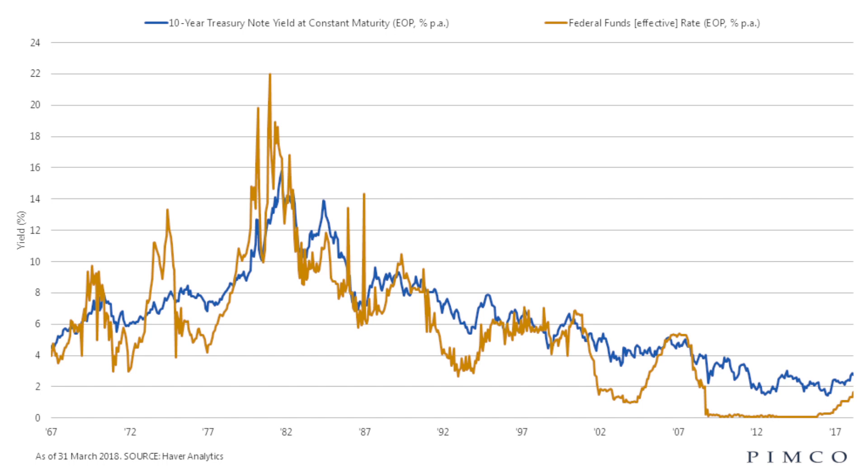This is a chart I found on Haver Analytics showing the historical Fed funds rate in gold. The Fed funds rate is the rate that the Federal Reserve raises or lowers based on the economy — it's the rate that banks ultimately end up borrowing money at. This chart also shows the rate of the 10-year Treasury in blue.